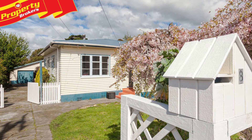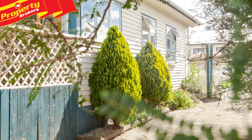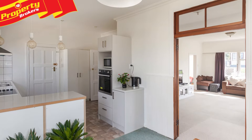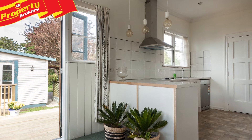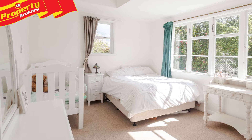This solid 1940s home has been thoughtfully modernised whilst retaining lots of the original features. Inside number 8 Birdwood Street, the fresh and crisp decor works beautifully with the character features that remain, including the internal double doors that flow from the lounge to the open-plan kitchen and dining area.